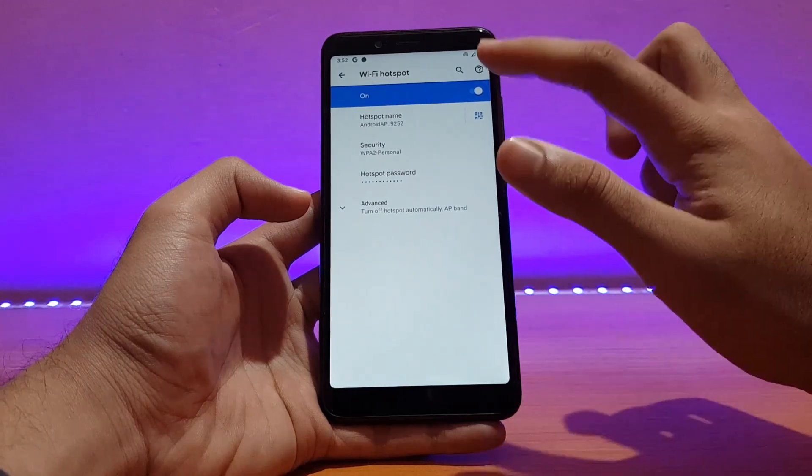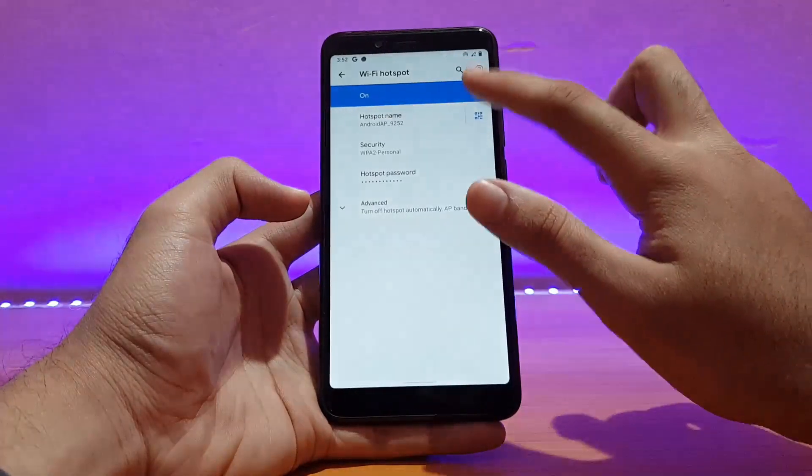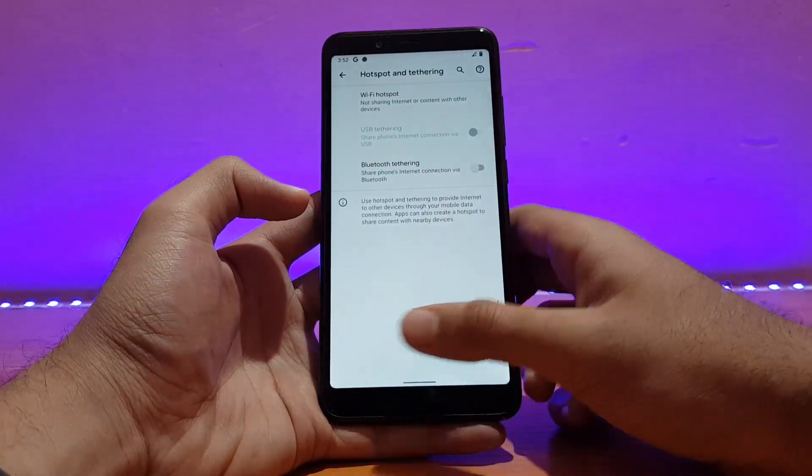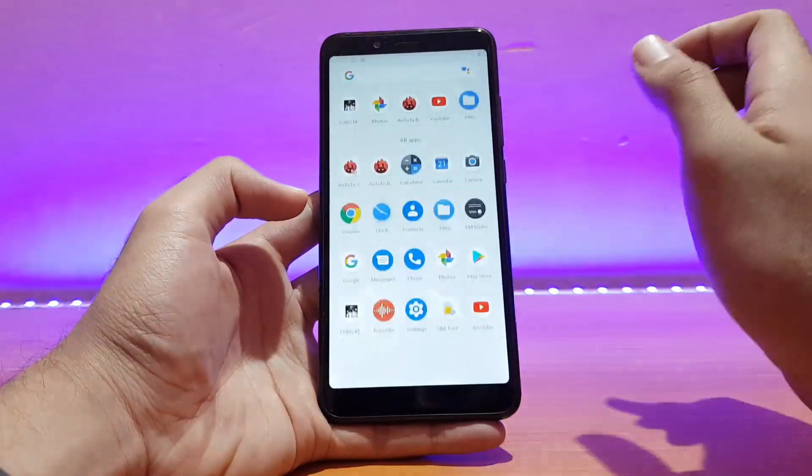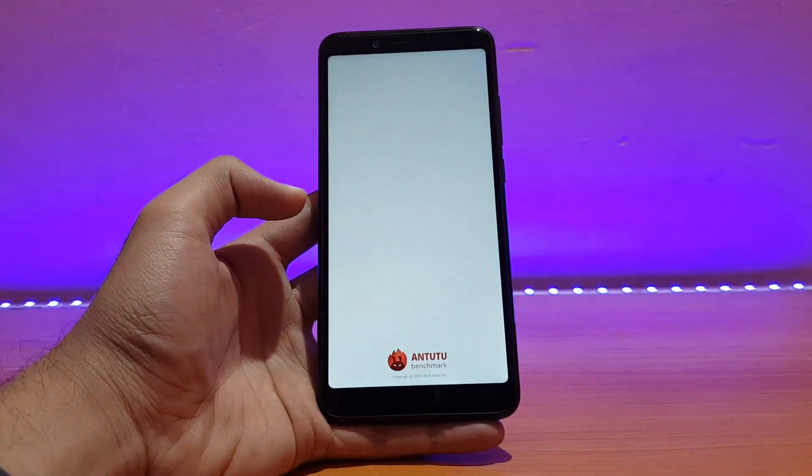Going into Wi-Fi, network, etc., everything is working absolutely well. Even the hotspot is working fine — as you can see, no issues there. And VoLTE, as I mentioned earlier, also works well.